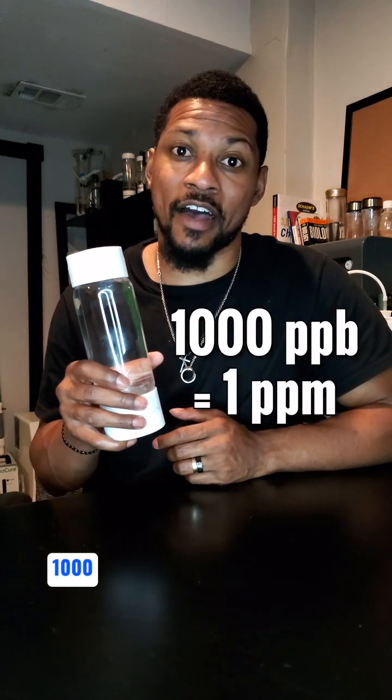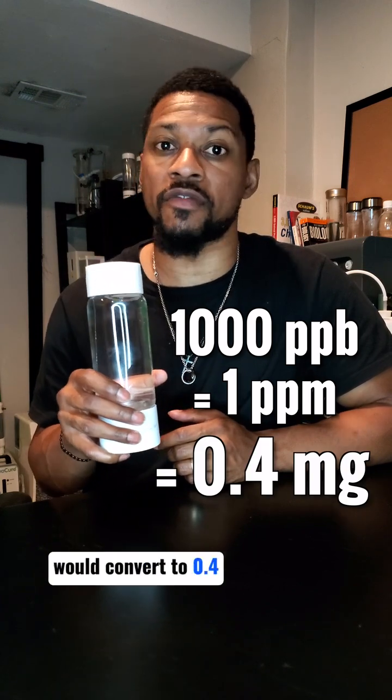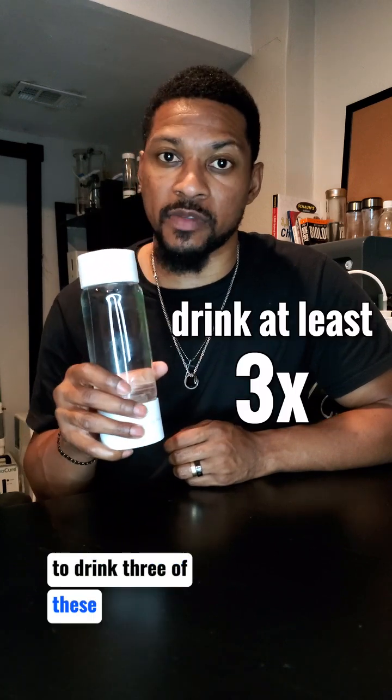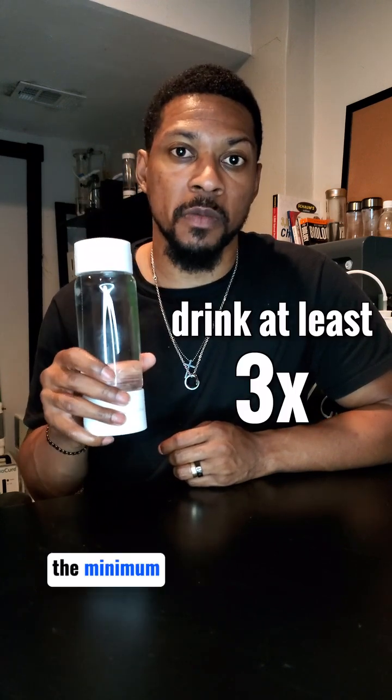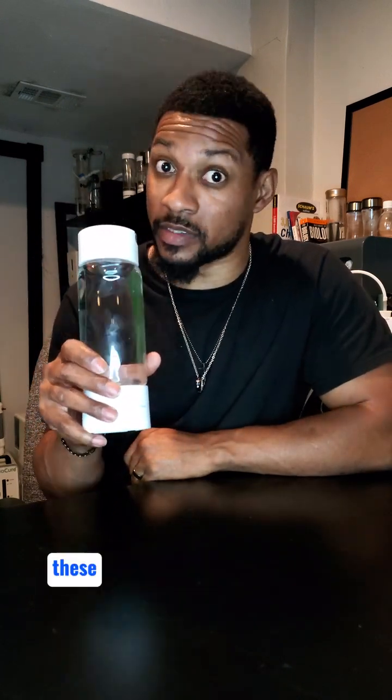So with a bottle like this, 1,000 ppb or 1 ppm would convert to 0.4 milligrams of H2, meaning you would have to drink three of these bottles per day to reach the minimum target for health benefits. So as you can see, there are a lot more details to look into before buying one of these bottles.